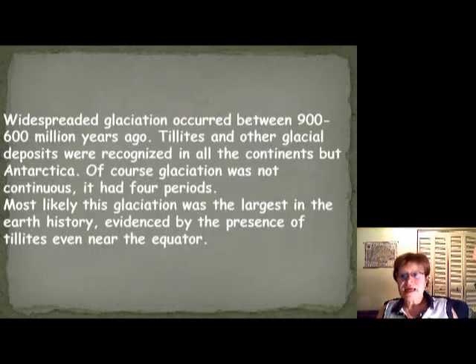Most scientists think this was the biggest glaciation in Earth's history. Many scientists think the Earth was completely frozen over — they call it Snowball Earth. The Snowball Earth concept suggests life could survive possibly underneath the ice. Like in Antarctica, they did find a huge lake under the ice, full of life. We have tillites even at the equator, which supports the Snowball Earth hypothesis, but it's possible the Earth never completely froze over.